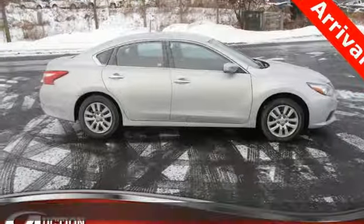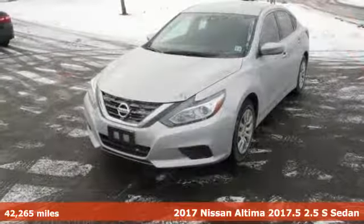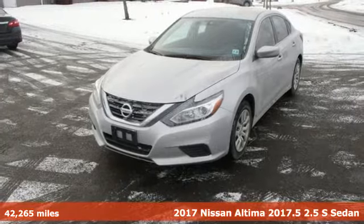It's a 2017 Nissan Altima. Nissan, built for the human race.